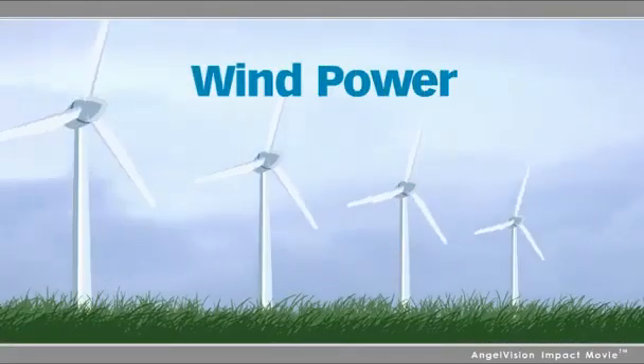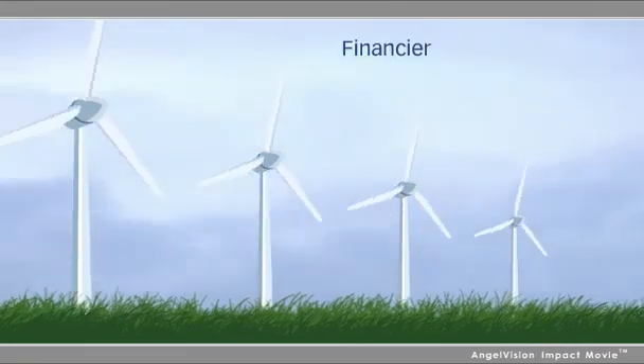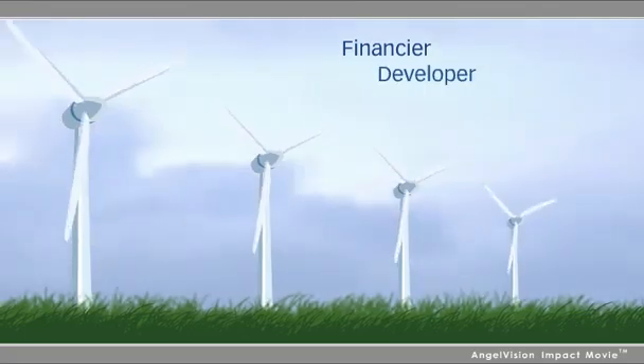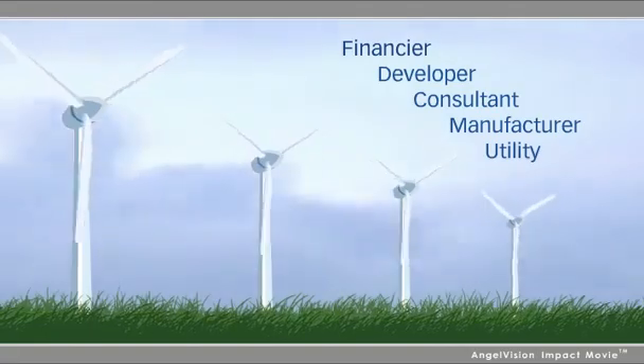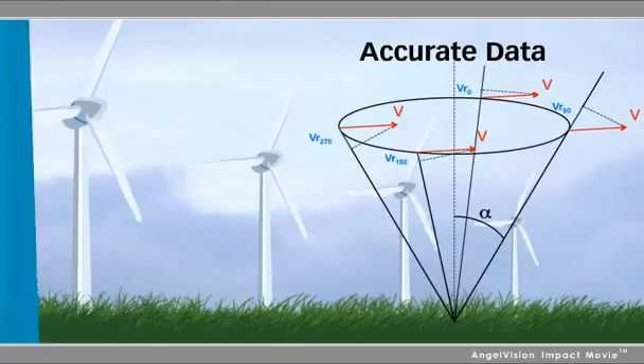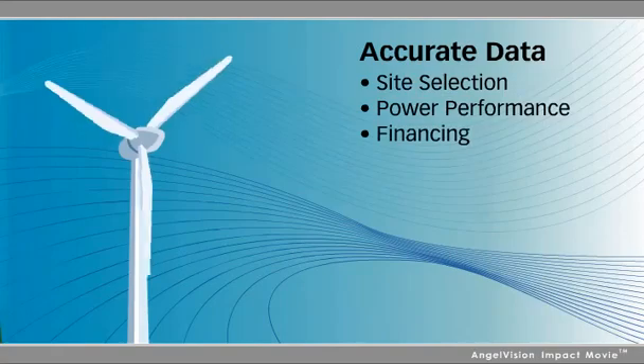Wind power. It's one of the most promising energy sources of the future. And whether you're a financier, a developer, a consultant, a wind turbine manufacturer, or a utility, you need accurate data so you can make an informed choice on everything from site selection to power performance to financing and more.